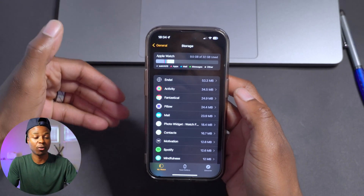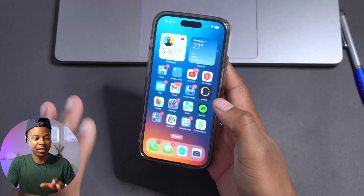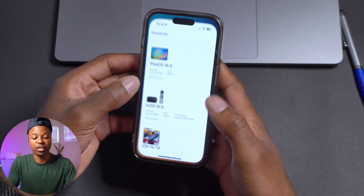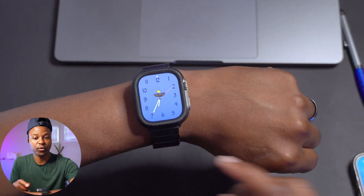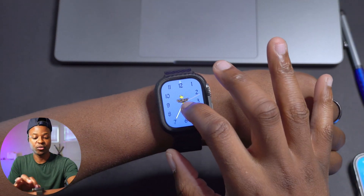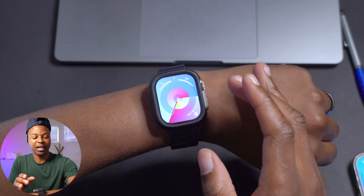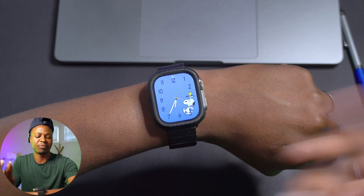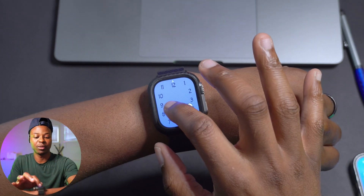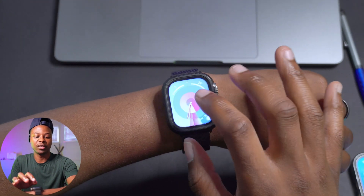There are a number of resolved issues that this update mentions. The first has to do with changing your watch face — the animation is now smooth with no delay. As you can see, you can swipe and it's almost instant, so that is a good fix.